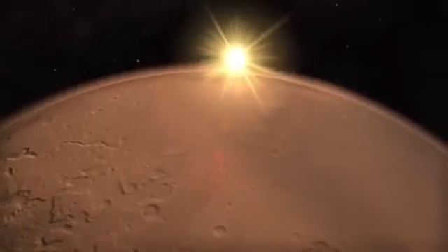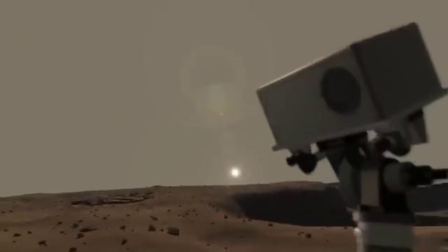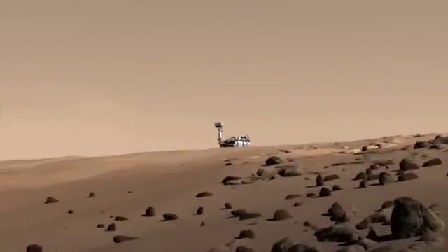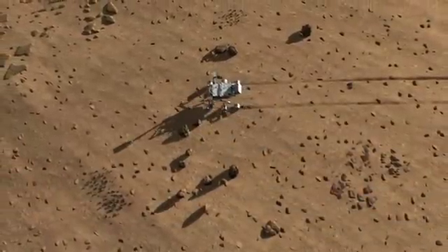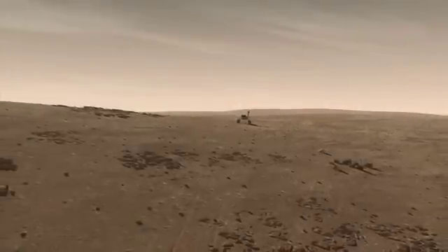Could Mars have had an environment capable of supporting life? The Mars Science Laboratory rover is taking all the tools it needs to try to solve this mystery. If all goes well, at the end of its journey, the rover will have taken us to places on Mars we could never reach before, given us a glimpse back into the history of the planet, and maybe even shown us another planet where life could survive.